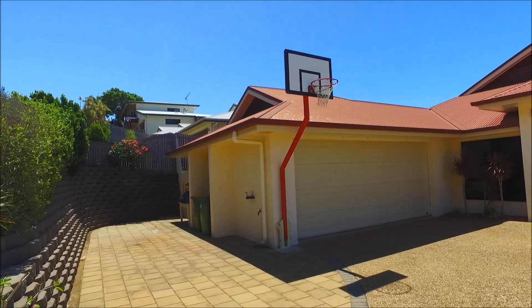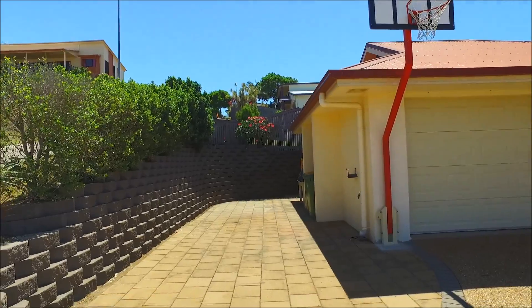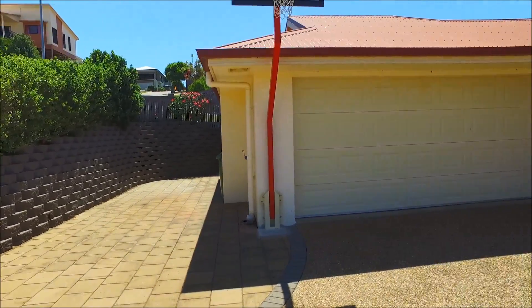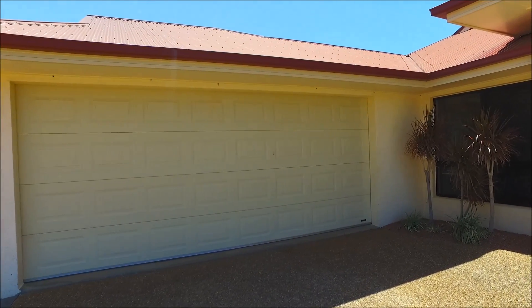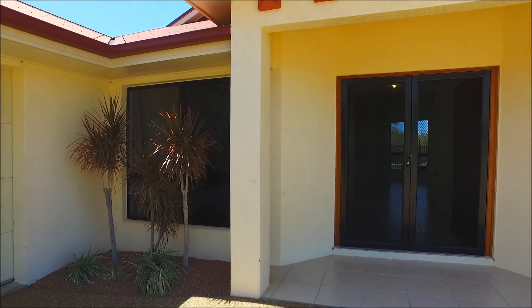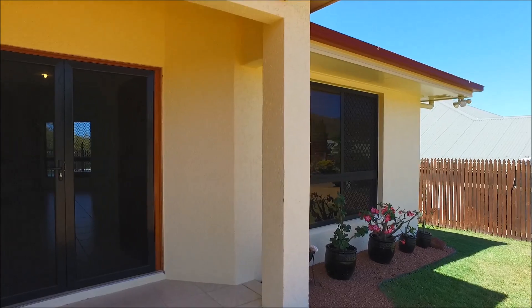We're looking here at the hardstand area — that's perfect for a caravan, boat, or trailer; you can park that off the street and out of the way. That's set right beside the double lock-up garage for two vehicles, which has a remote control panel lift door. So: four bedrooms, two bathrooms, double car plus that hardstand area.